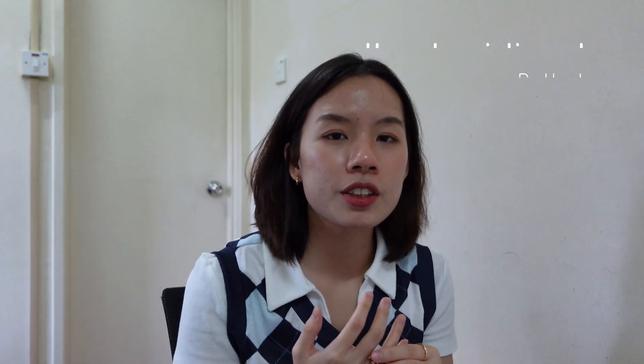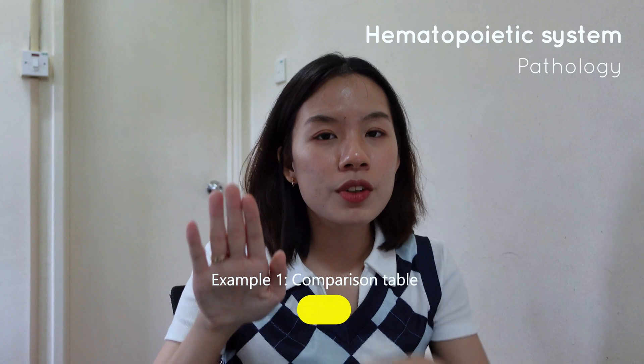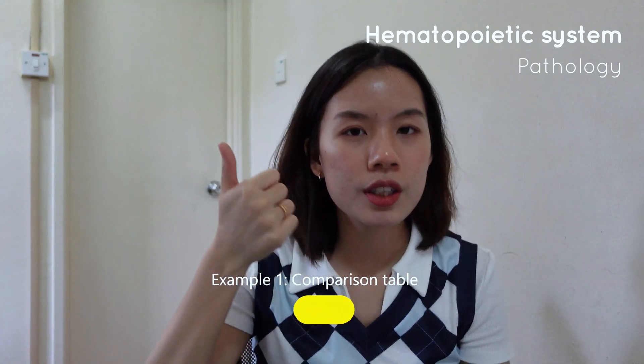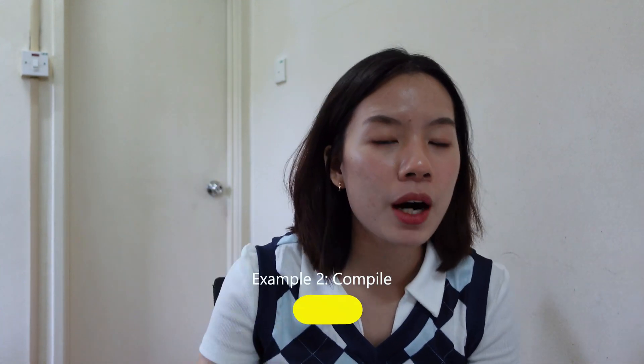Let me give some examples. Take hematopoietic system pathology: leukemia versus lymphoma. You can differentiate them by definition and subtypes — leukemia has acute and chronic, each with myeloid and lymphoid; lymphoma has Hodgkin and non-Hodgkin. You can also make a comparison table between them. A second example is compiling knowledge — take lymphoma chromosomal translocations: chromosome 14 translocating with 18 forms follicular lymphoma, with 8 forms Burkitt's lymphoma, with 11 forms mantle cell lymphoma.